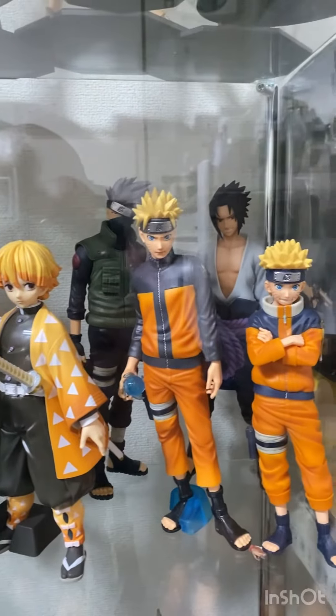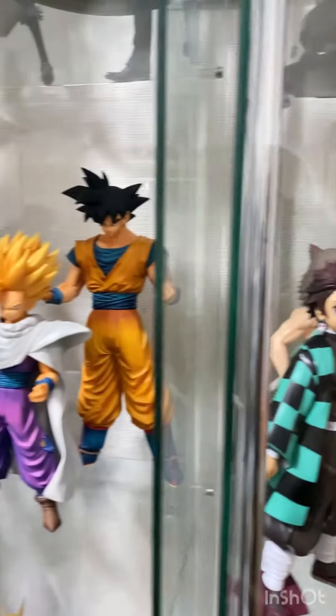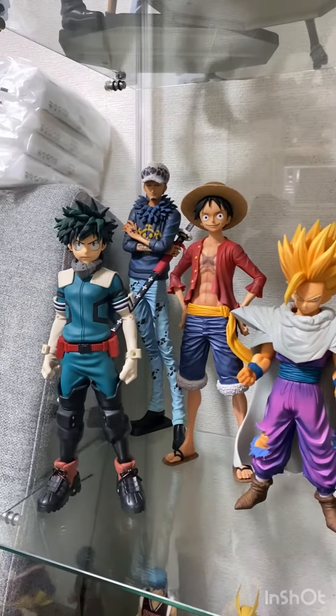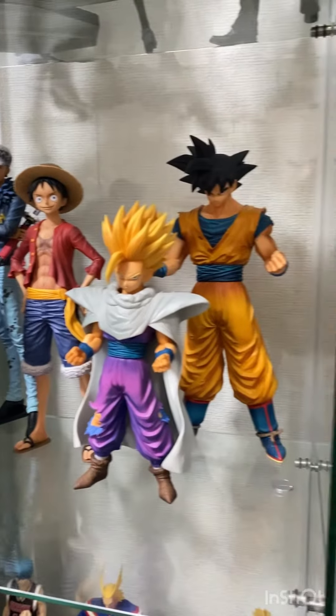What do you guys think about the Grandista toy line? Do you guys like it? Anyway, thank you for watching and I'll see you guys in the next video. Peace!